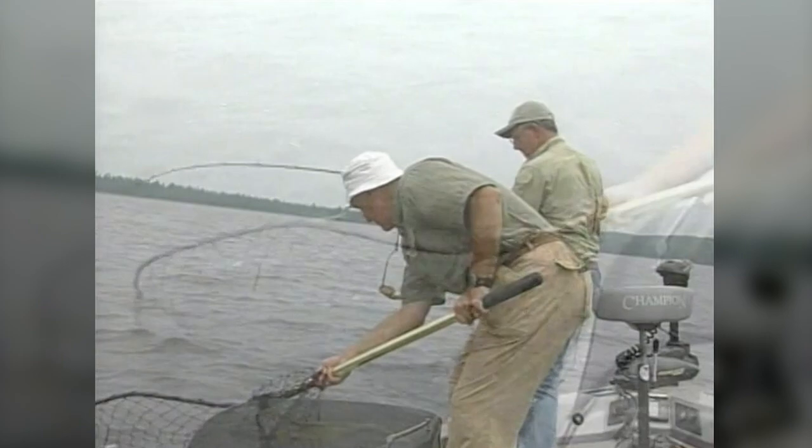Beautiful. Two on the depth raider right there — yeah, that's not too bad. I just switched to that bait too. That's beautiful. Man, this weather is just perfect.